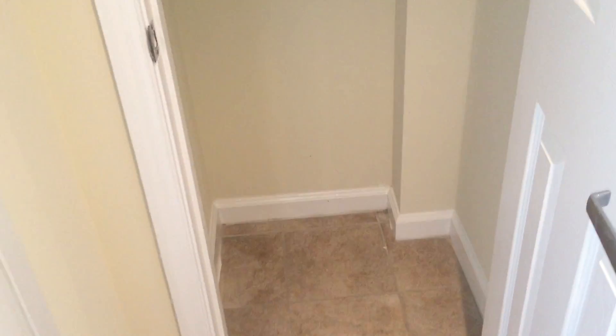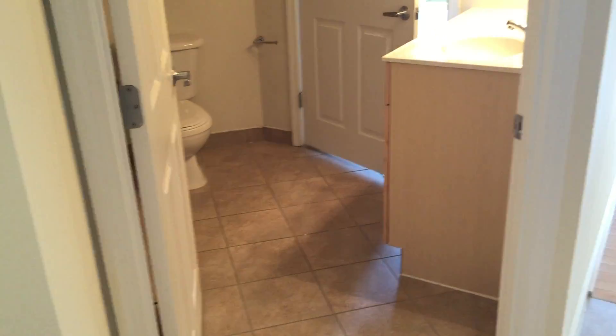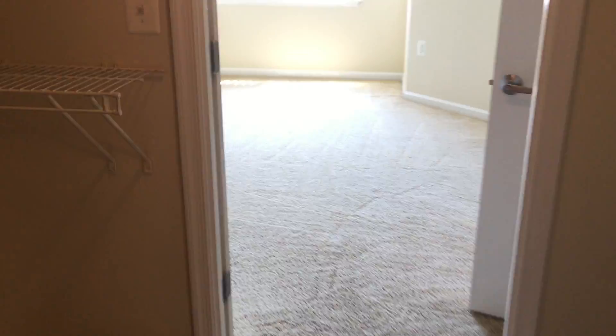To your left you will have a coat closet. And we will start with the bathroom. It's very spacious with your washer and dryer in here as well.